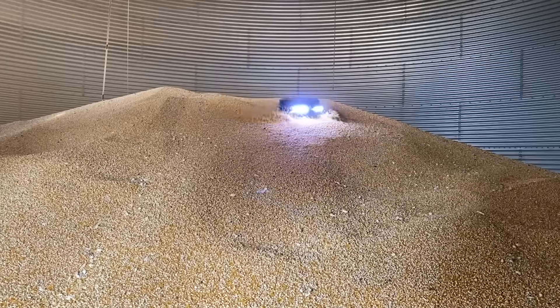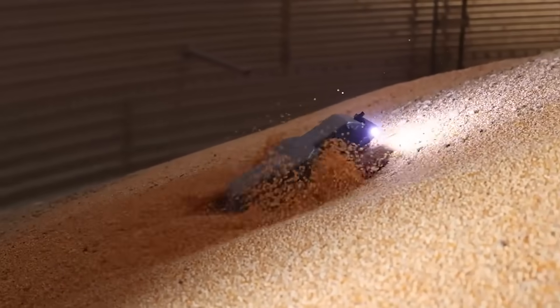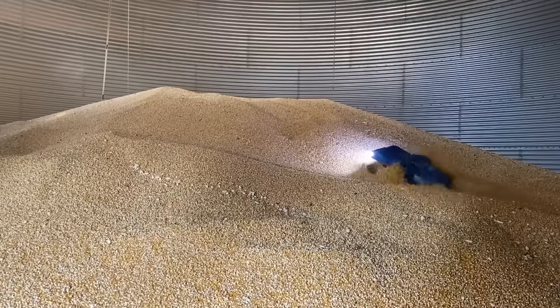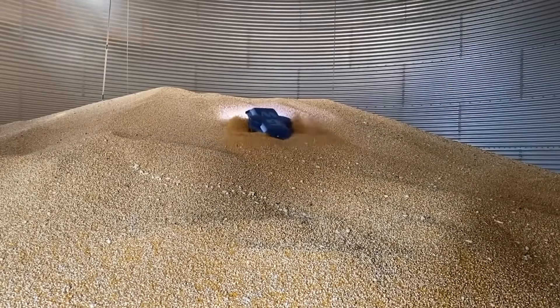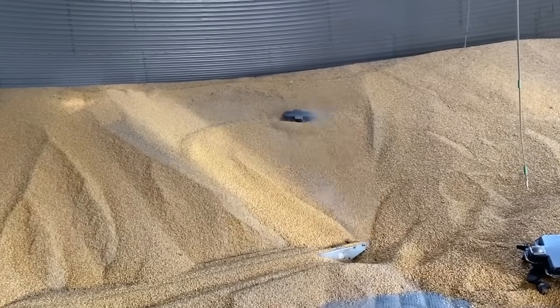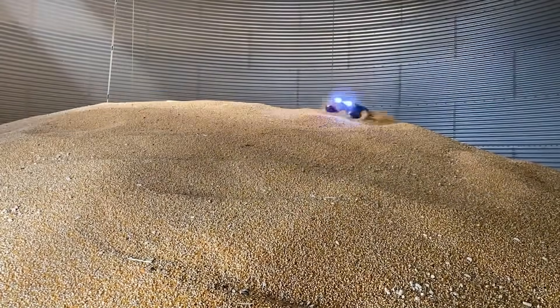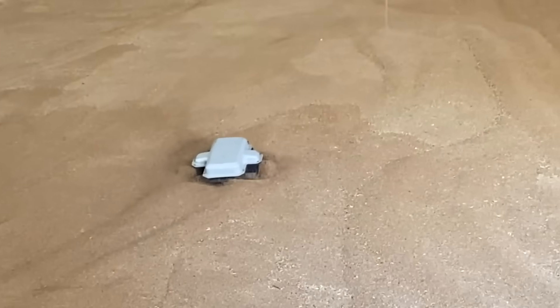An American company offers this robot for safe and efficient work with the grain. It mixes and moves grain with the help of augers. So far it works alone, but its creators are already working on integration with other machines. The robot weighs about 26 pounds, has enough charging power for two hours, and is controlled remotely. According to preliminary reports, the price will be about $5,000.